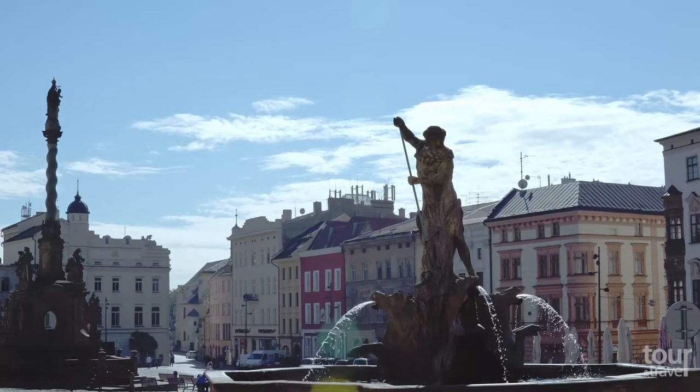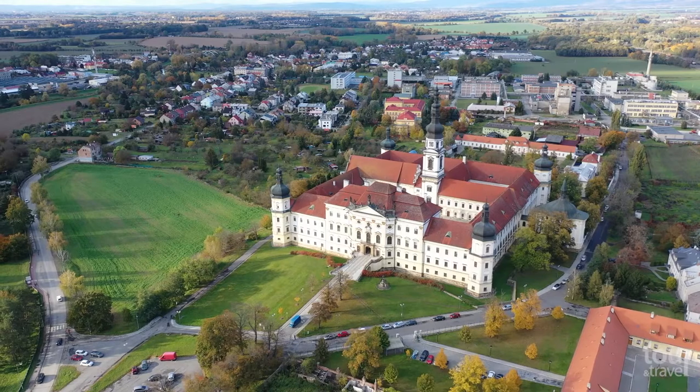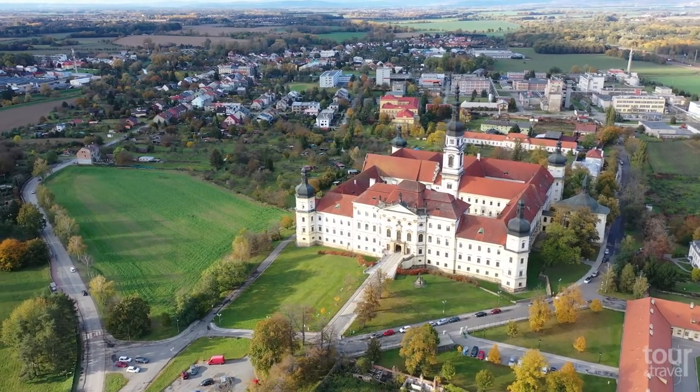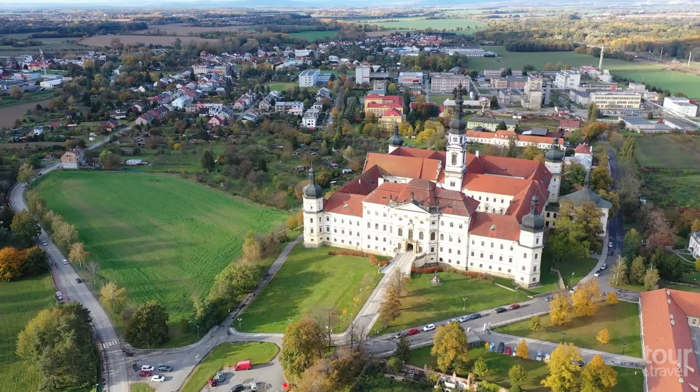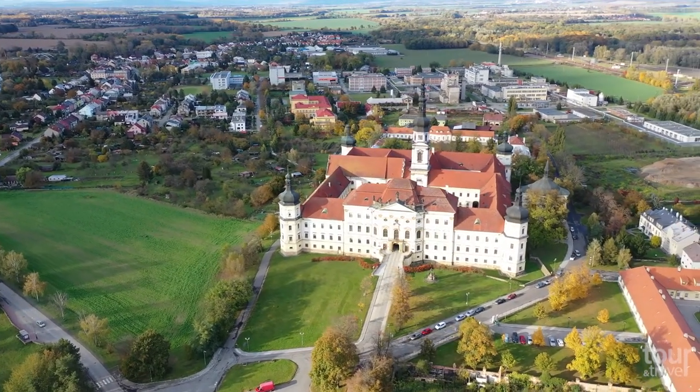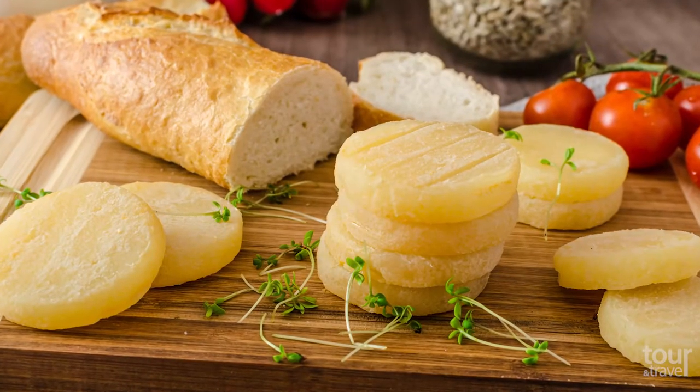Another unique monument of Olomouc is a set of six Baroque fountains. Do not miss the impressive Hill Fort Monastery, which houses a military hospital today. However, from April to September, you can visit it every first Saturday of the month by taking a guided tour.